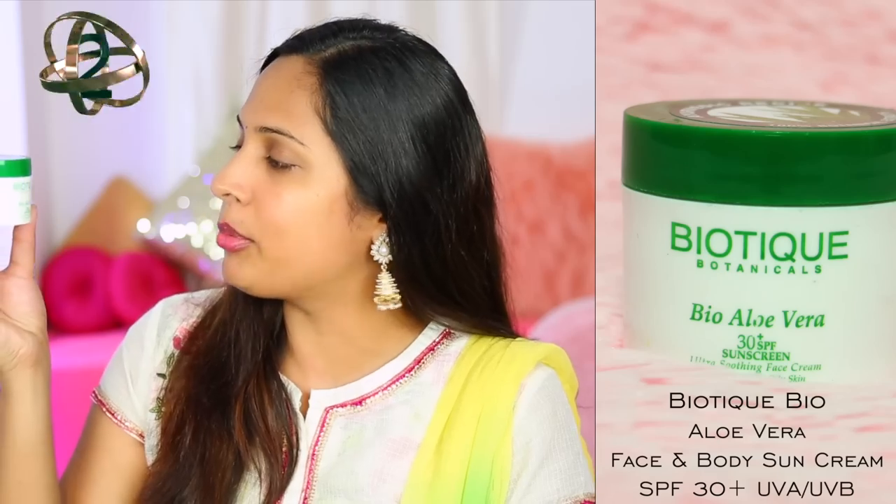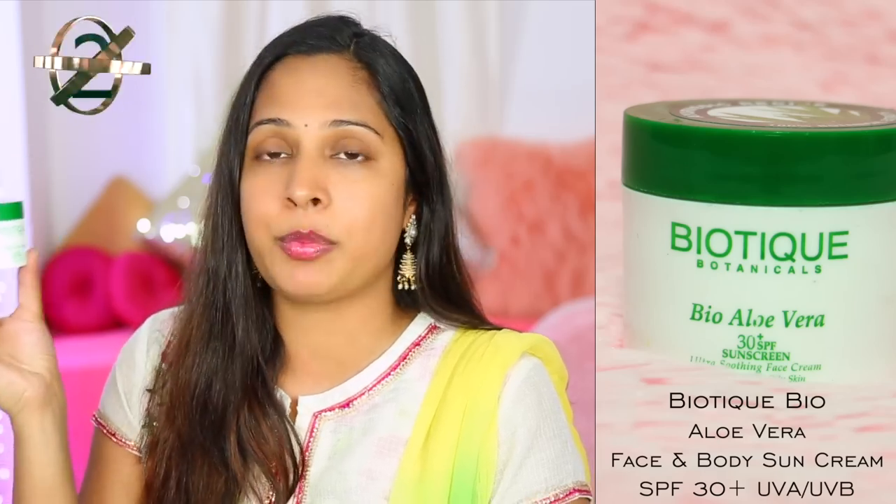Number 2 on my list is Biotique Botanical Bio Aloe Vera with SPF 30 Plus, retailing for Rs. 220. It's at number 2 because the consistency is amazing — when you apply it, it doesn't leave any white cast, it's very blendable, and it mattifies. It's perfect for normal to oily skin tone, but if you have dry skin like me, you can still try it because it worked pretty well for me too.